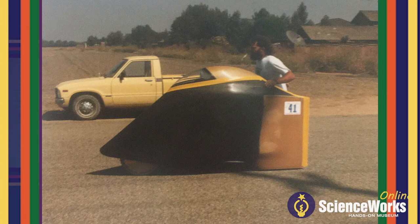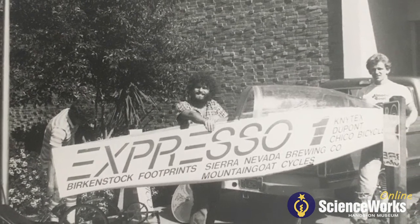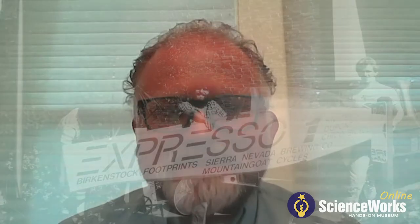I realized that we needed help from the other clubs and the expertise they had. So we built a team of people from different clubs to work on this vehicle. I didn't know it then, but that was collaboration.